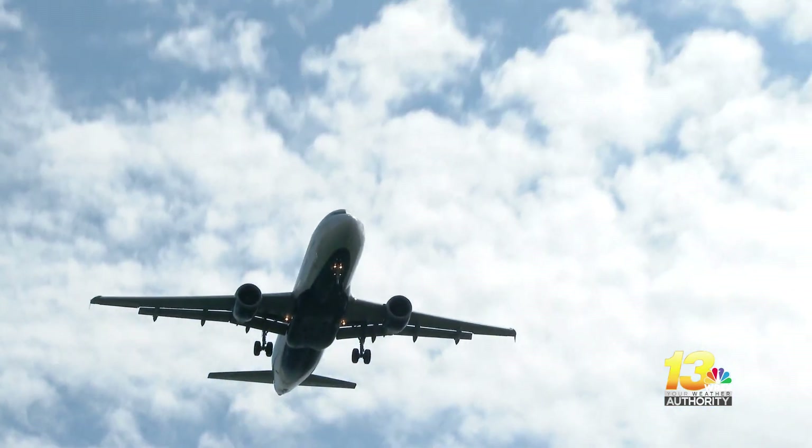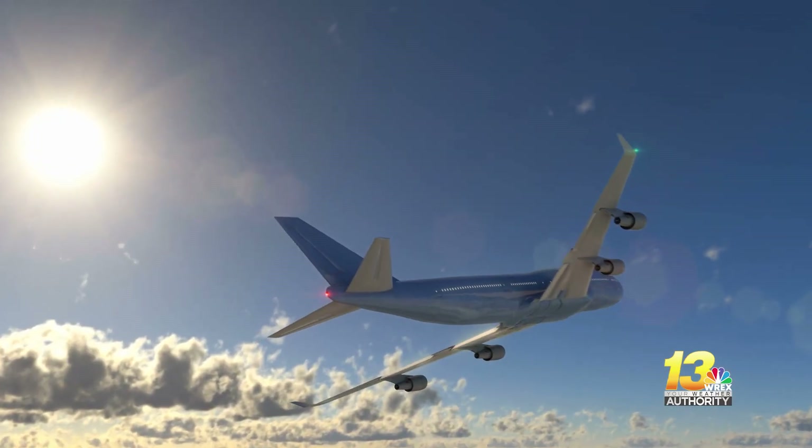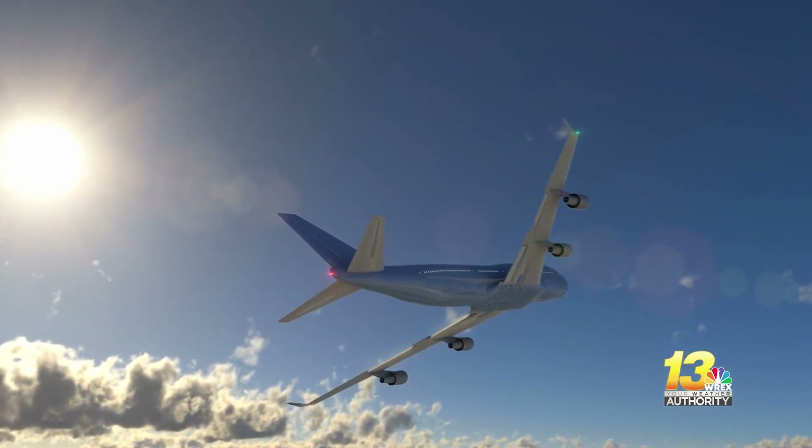Did you hear about the few international flights earlier this month that hit speeds of 800 miles per hour or faster? On February 18th, the wind speeds in the jet stream near the east coast reached near record levels of 265 miles per hour. That gave flights towards Europe one heck of a tailwind, and those flights arrived almost an hour ahead of schedule.